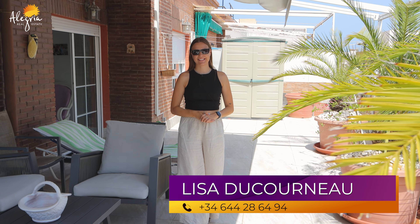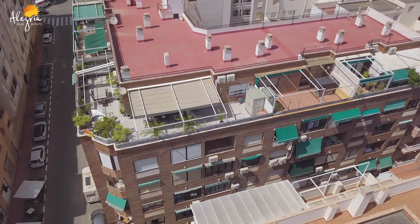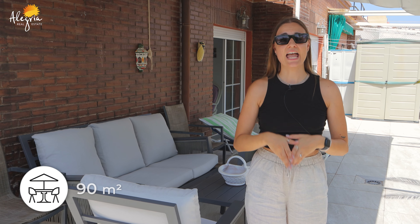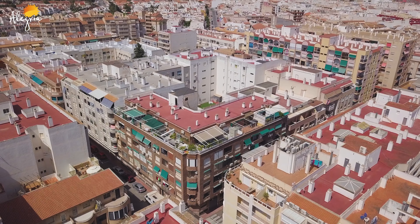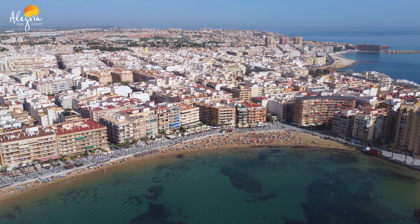Hello and welcome to the Alegria Real Estate channel. My name is Lisa. Today we are in Fedevieja and I will show you a beautiful penthouse apartment. We have 80 square meters inside and 80 square meters outside. Around this apartment you have bars, restaurants, everything you need, and you are less than four minutes walk from the sea.